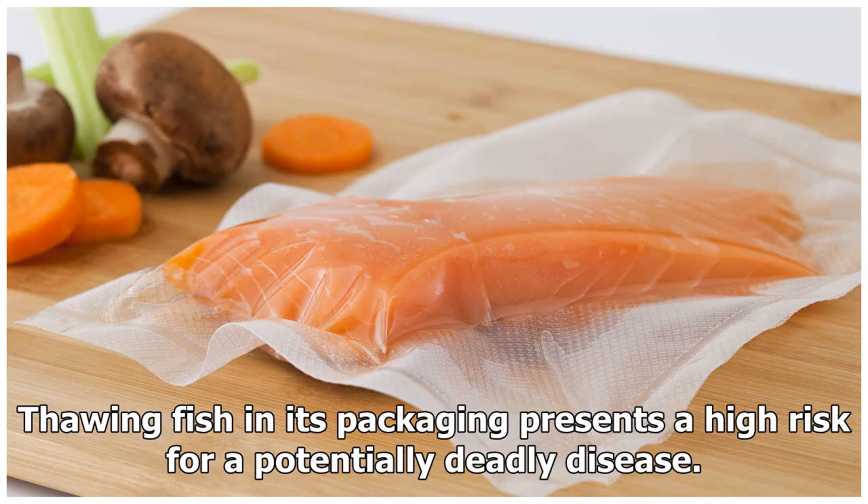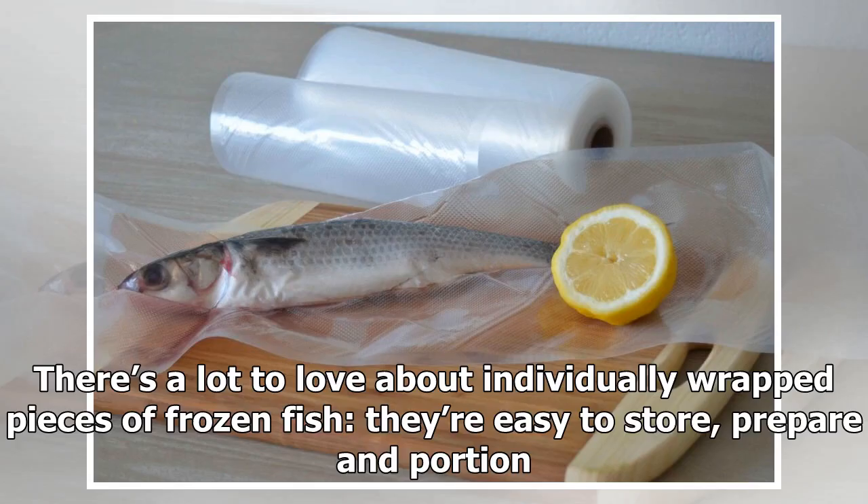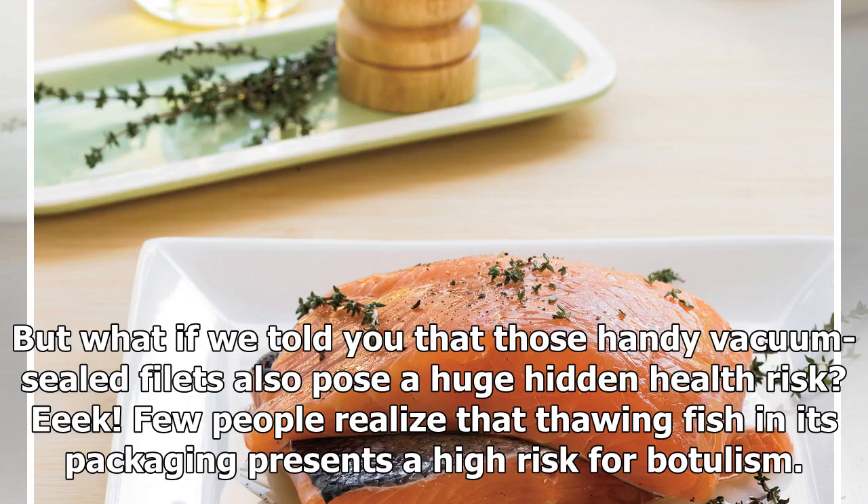There's a lot to love about individually wrapped pieces of frozen fish — they're easy to store, prepare, and portion. But what if we told you that those handy vacuum-sealed fillets also pose a huge hidden health risk? Thawing fish in its packaging presents a high risk for a potentially deadly disease.